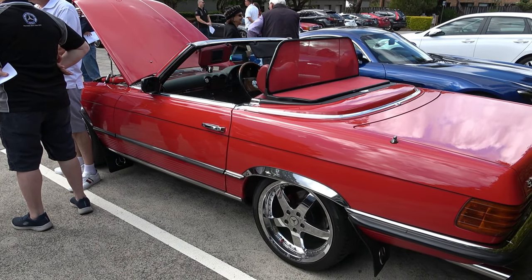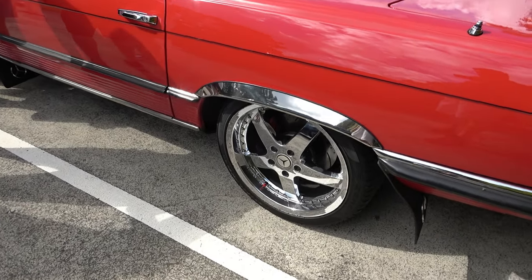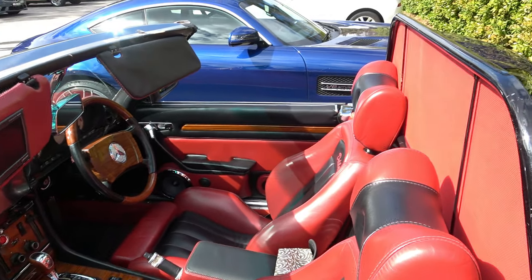The 500 SEL — this is the president's car, the president of the club, in a beautiful red colour with fantastic wheels. Check out what a nice sports car this is.